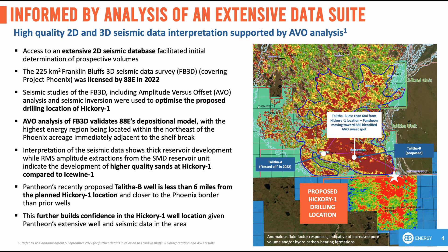In early 2022, 88 Energy acquired the modern Franklin Bluffs 3D seismic, which both served to validate the 2D mapping of Project Phoenix as well as perform amplitude versus offset analysis, or AVO. Here we can see the AVO fluid factor results of the SMD reservoirs across the Phoenix acreage, which extend north into the neighbouring acreage position. You'll notice the distinct trend in warmer colours, which represent either an increase in pool volume and/or hydrocarbon-filled pore space. You'll also note that the 2021 Talitha A well was drilled on the fringes of the anomaly, and that the recently permitted Talitha B well represents a move toward our proposed Hickory 1 well and toward the long axis of the main AVO body.